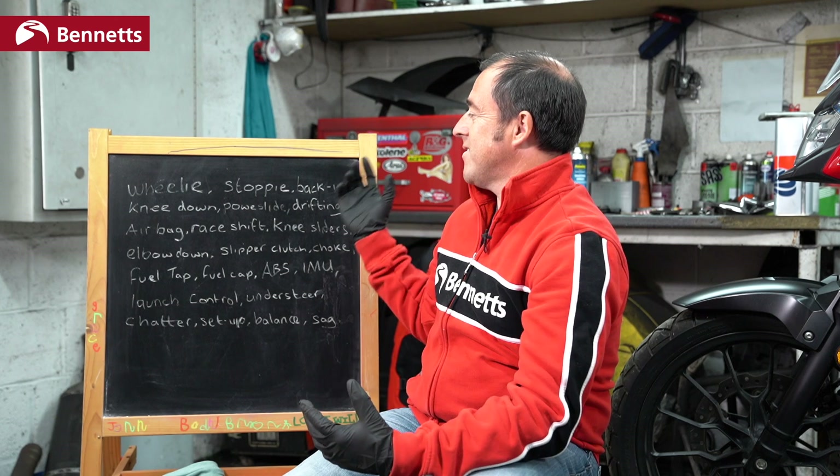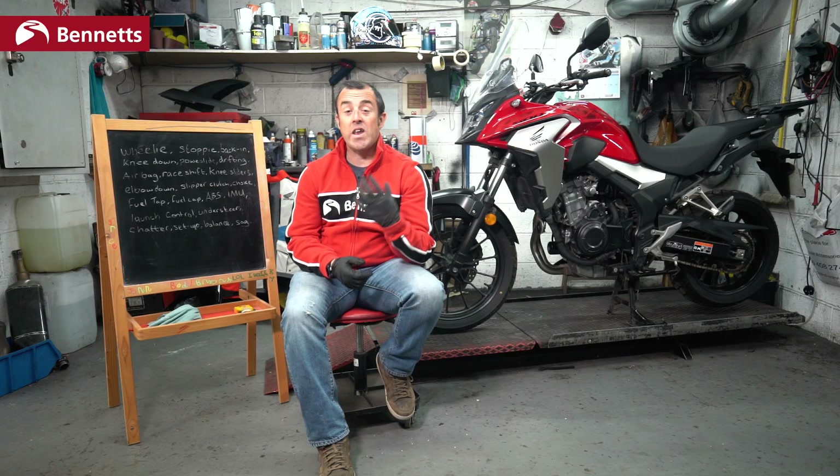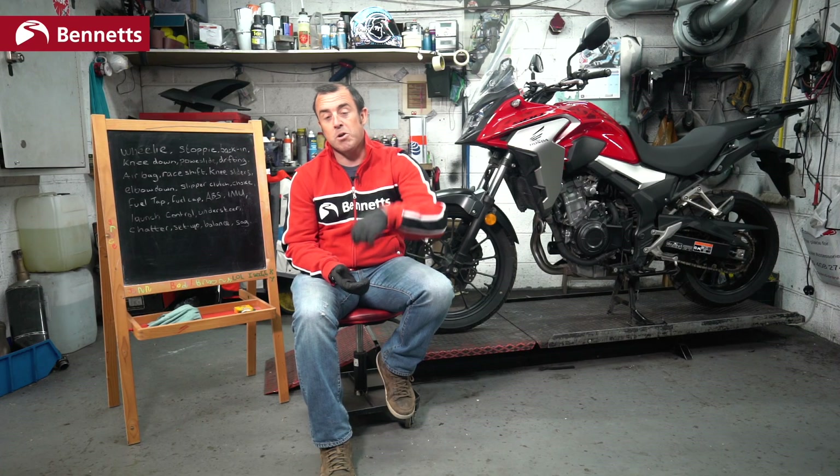That is motorcycle language explained. Hopefully you can have a conversation with your mates down the pub or your kids and you'll all be speaking the same language. If you want anything else explained, put your comments below and we'll try and do it. And if you want these topics explained in greater detail, we may be able to do that in future videos.